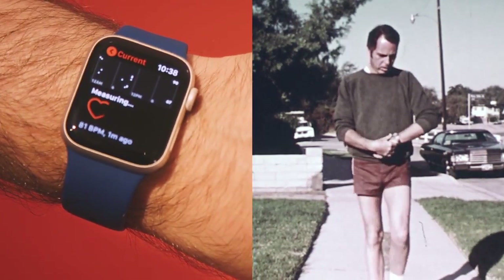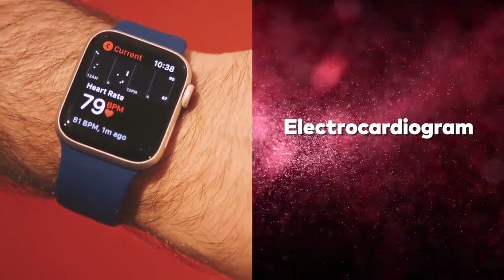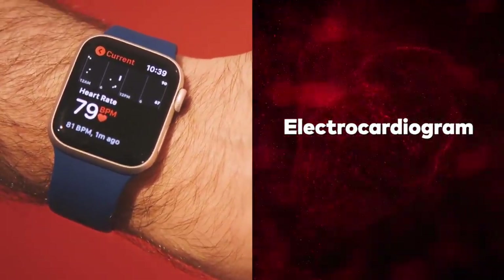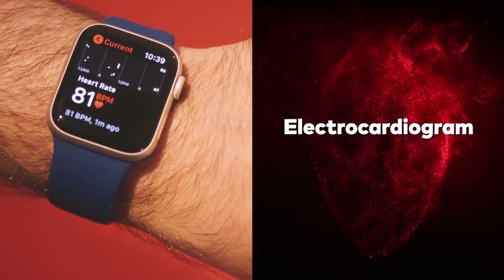The most pulse-quickening feature has to do with your heart. The Series 4 will be able to take an electrocardiogram and detect atrial fibrillation, a type of abnormal heart rhythm. But that feature won't be available when the watch first ships.